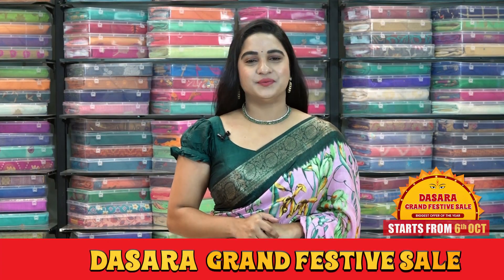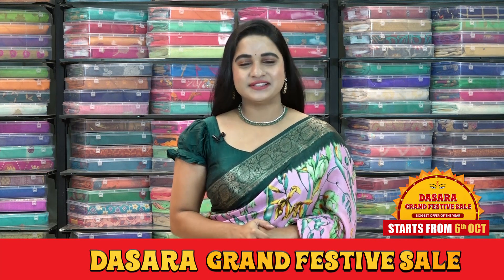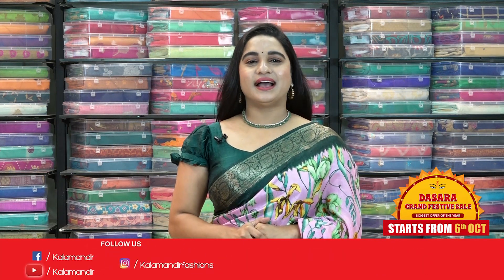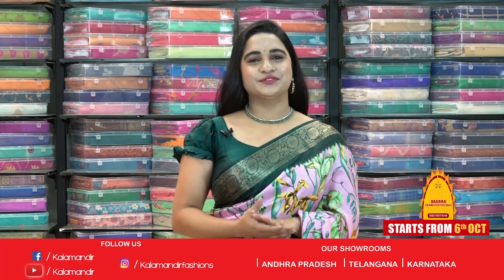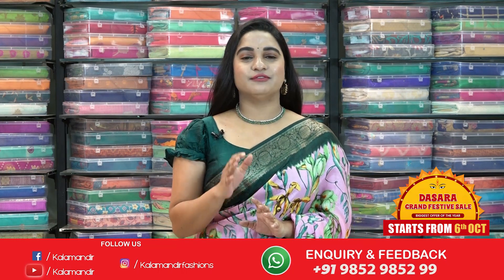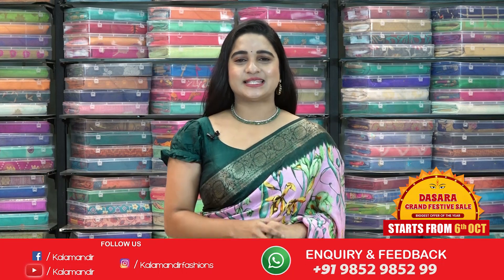Hello, my beautiful ladies, welcome to Kalamandir YouTube channel. How are you ladies? I hope everyone is doing good and safe. Today I am going to showcase a very beautiful and very ethnic collection, which is lovely floral dola silk sarees with flat 50% discount. So without any further delay, let's get started.